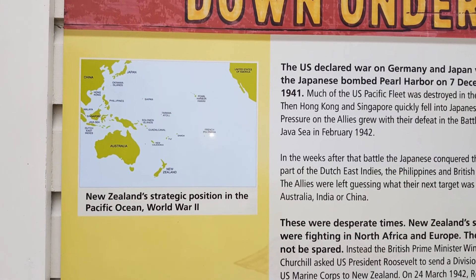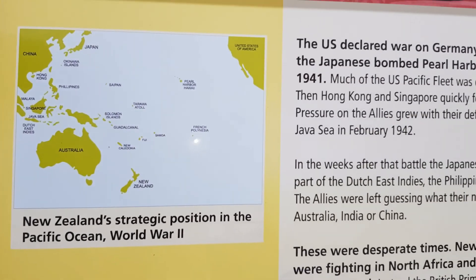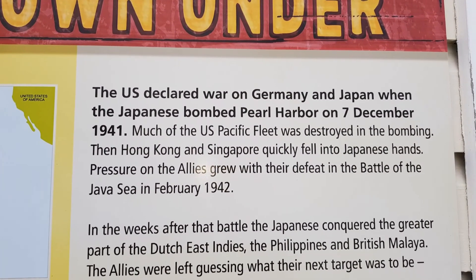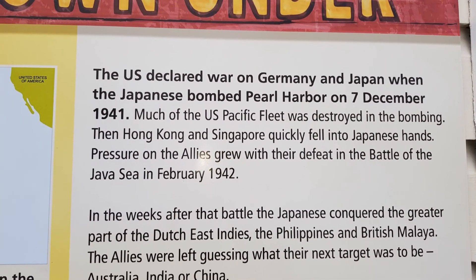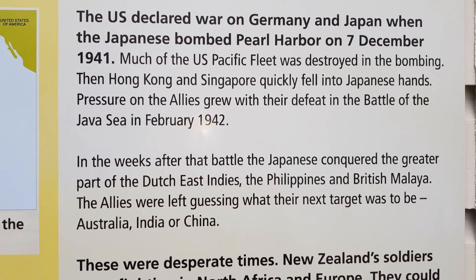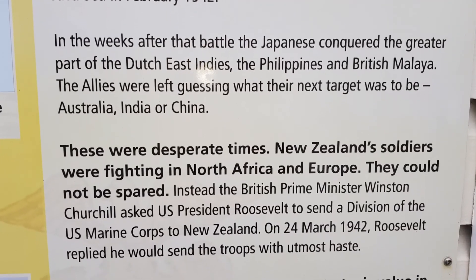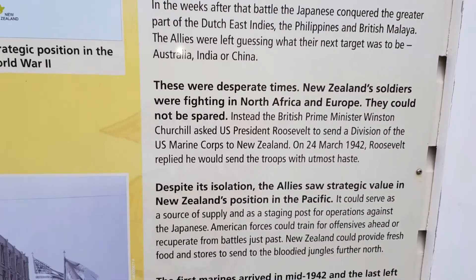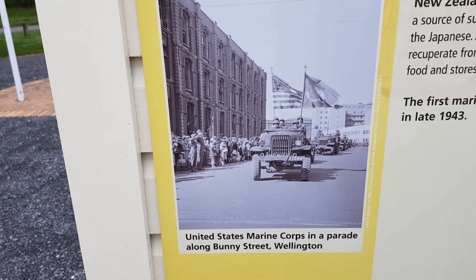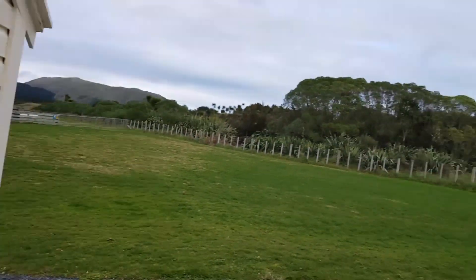New Zealand's retreated position in Pacific World War II. He was at clear war in Germany and Japan when the Japanese bombed Pearl Harbor on 7th of December 1941. This is pretty cool — I didn't even know we had a memorial for the West Marines.